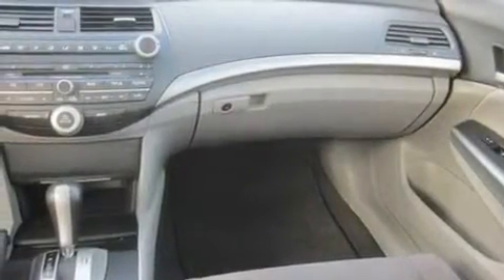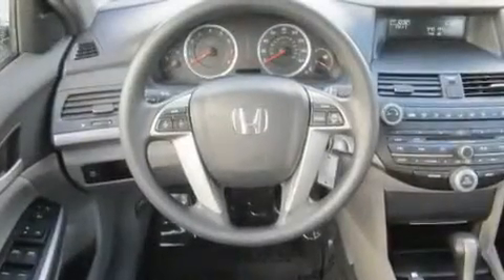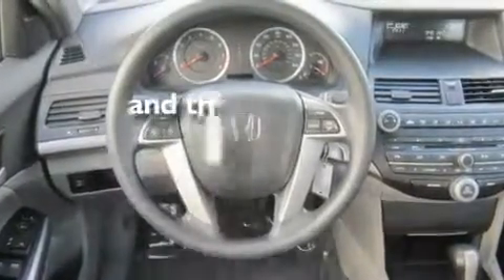Its top features include a sunroof, cruise control, steering wheel controls, a CD player, stylish premium wheels, a rear window defroster, and this vehicle has fewer than 42,000 miles on the odometer.